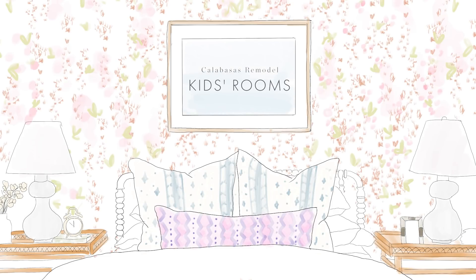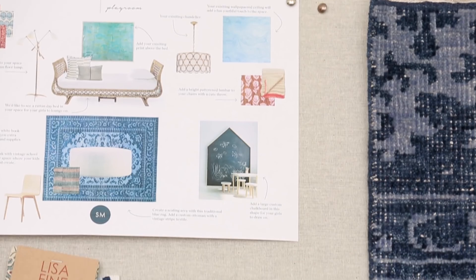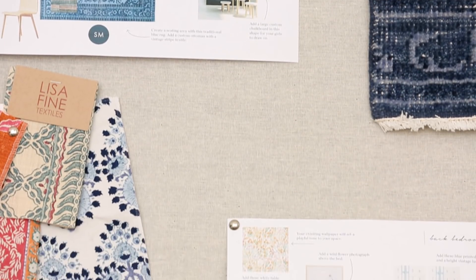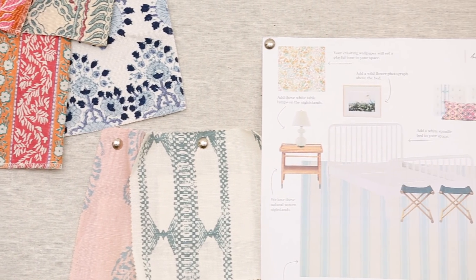It is a fun day today because we are moving to the kids' spaces in our Calabasas project. I love designing kids' spaces because you don't have to play it safe. You can incorporate color and pattern and just be playful with the design.